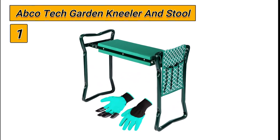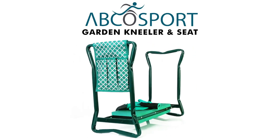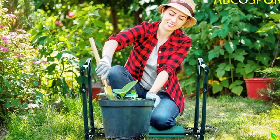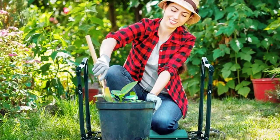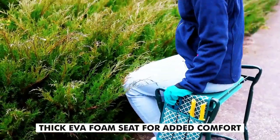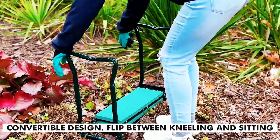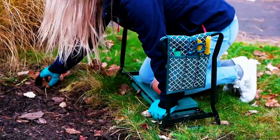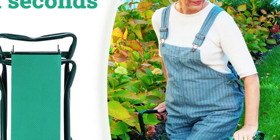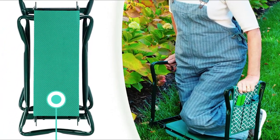Number 1: ApcoTech Garden Kneeler and Stool. The ApcoTech Garden Kneeler and Stool is the perfect addition to any gardener's tool set. With its deep-seat design, you can easily kneel down in your garden without hurting your knees or back, making it perfect for tasks such as weeding, seeding, or planting, while also helping to prevent staining your clothes from dirt or grass. The soft EVA foam padding provides cushion and protection for your knees, making it a great gardening seat for seniors. The heavy-duty metallic frame is strong and durable and will support your hands and back when kneeling down and standing up.